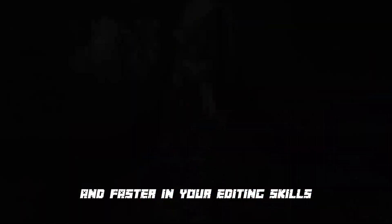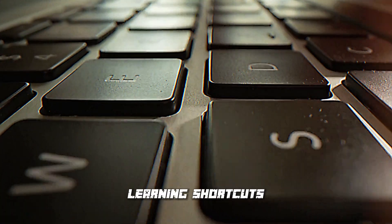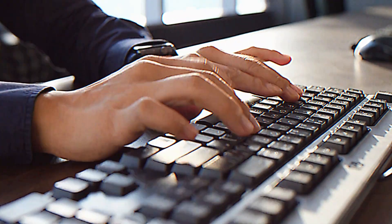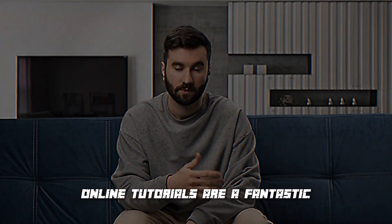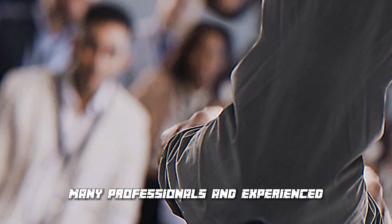Keyboard shortcuts can be a game changer. Learning shortcuts instead of clicking through the toolbar can help you edit faster and with more precision. While it may take time to memorize them, it's an essential step to becoming a professional editor.